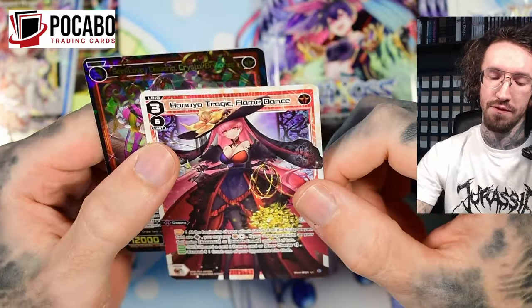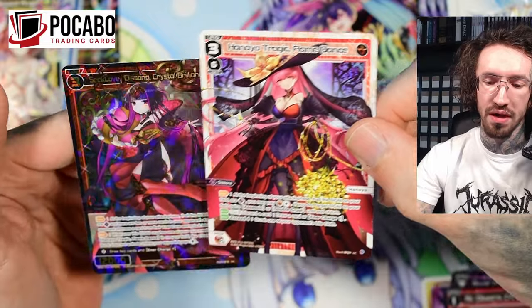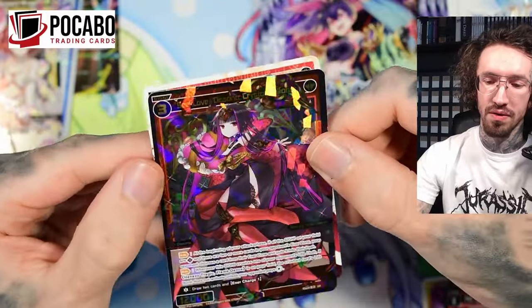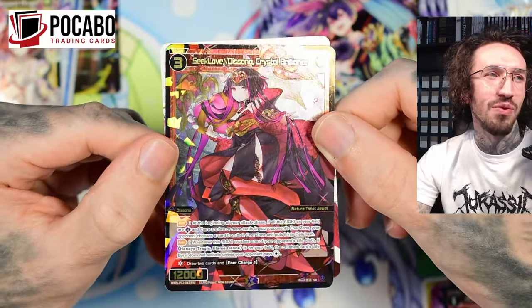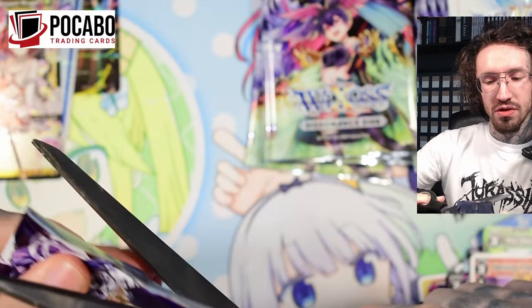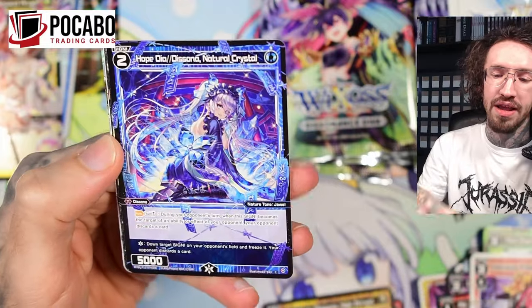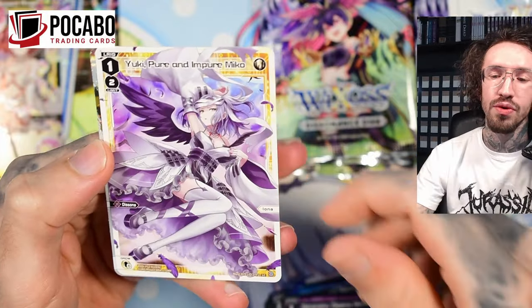There's always one SIGNI belonging to each LRIG that has synergy or effects. This is the super rare SIGNI that belongs to Hanayo — it looks amazing. It's a shame we get the shatterfoiling; I do not like it. That's why I like reprints of super rare cards in starter decks or trial decks, like in Double Heroines, because the starter deck foiling is different. I'd rather play with or look at starter deck foils than the regular ones.